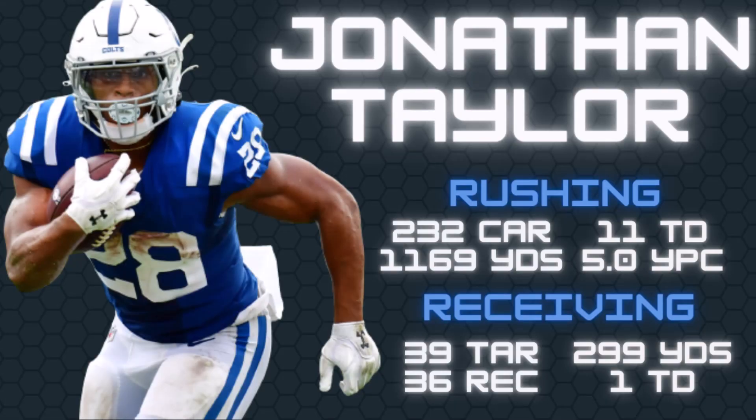That is going to do it for my breakdown of Jonathan Taylor. Drop in the comments below who you want to see me break down next. Like and subscribe if you enjoy this content. This is Alex from Double Move Sports, and we'll see you next time.